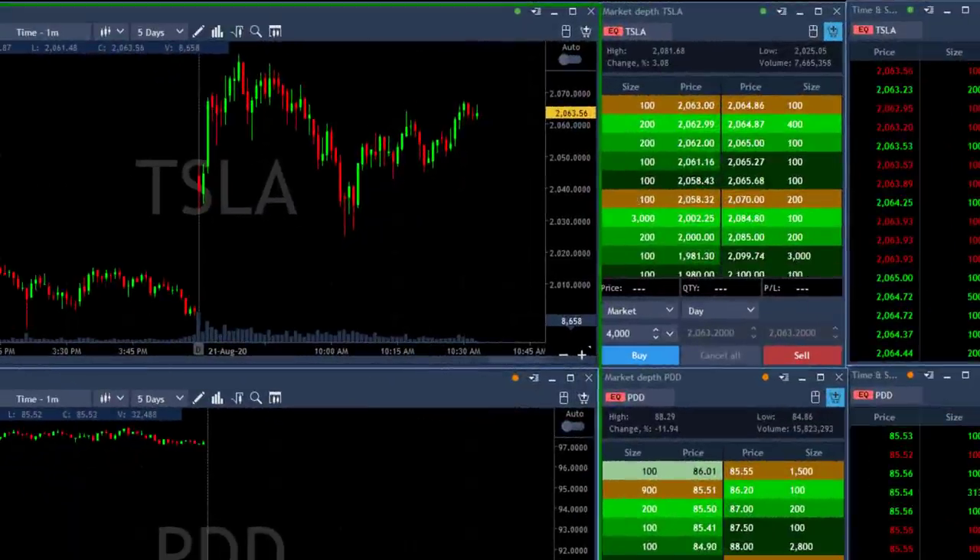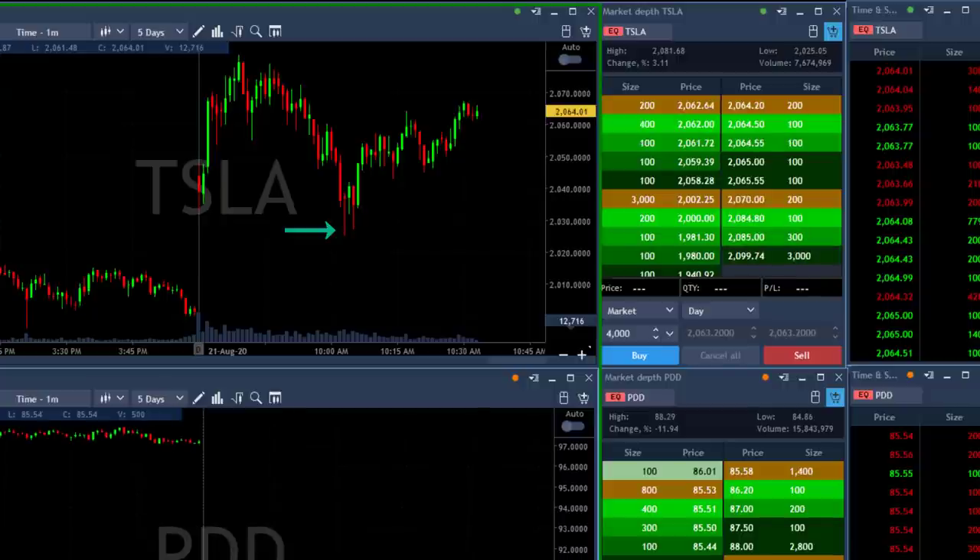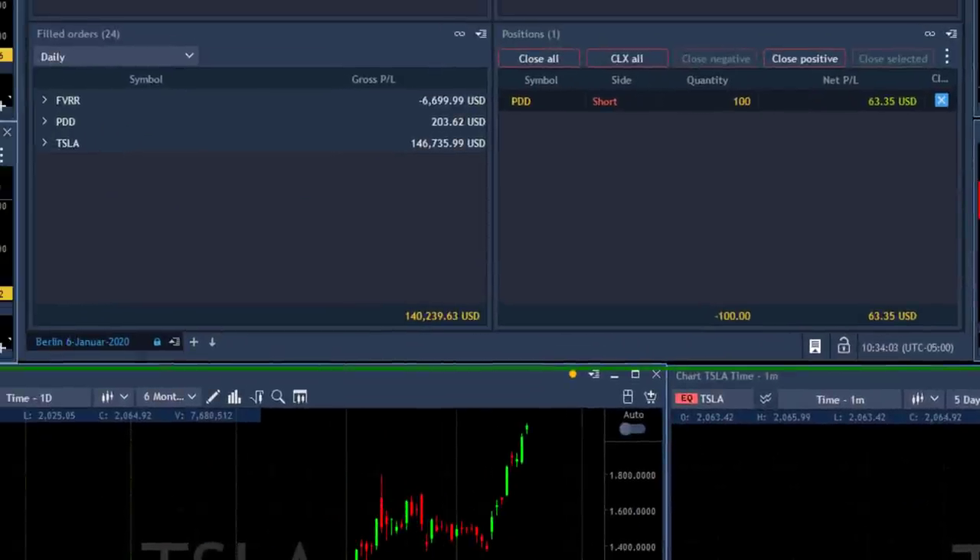Look at Tesla — my target was under the lows to take my partial, which I did right at that bottoming tail. That was exactly the place I should have taken my partial, and now Tesla's moving higher. My last 400 shares are out — I had $10,000 riding on those 400 shares. The result is $146,000 in profits from Tesla. I've got a very small winner in PDT that just covered my initial loss, and a loser in FVRR.